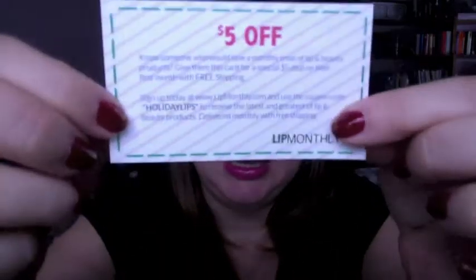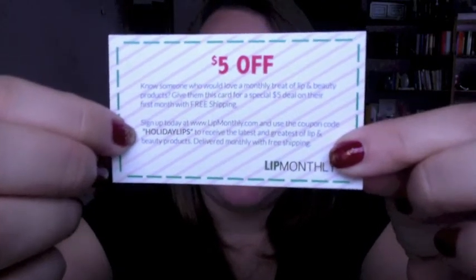Lastly in the bag there is a little $5 off card. It says: know someone who would love a monthly treat of lip and beauty products? Give them this card for a special $5 deal on their first month with free shipping. I don't know if I mentioned this, but the bag is $10 and the shipping is included in that price. The coupon code is Holiday Lips — feel free to use that. It just brings the price down to $5 for the one-month subscription, something fun to try.